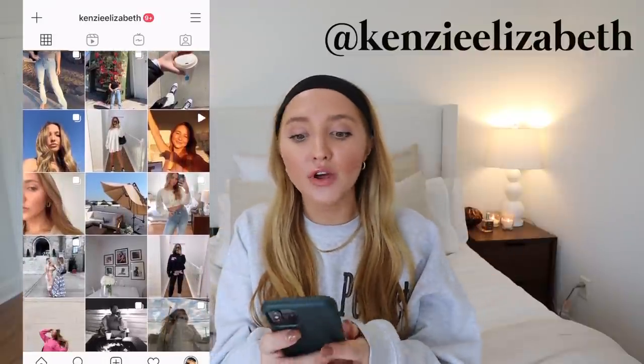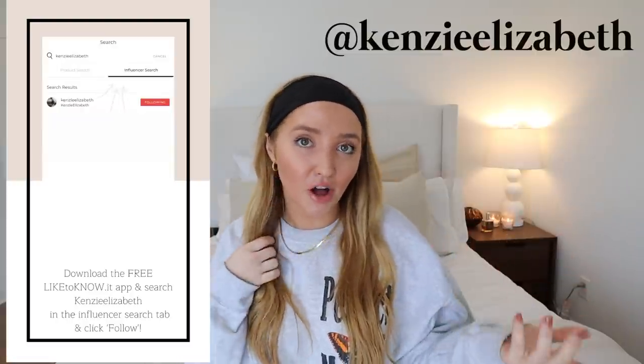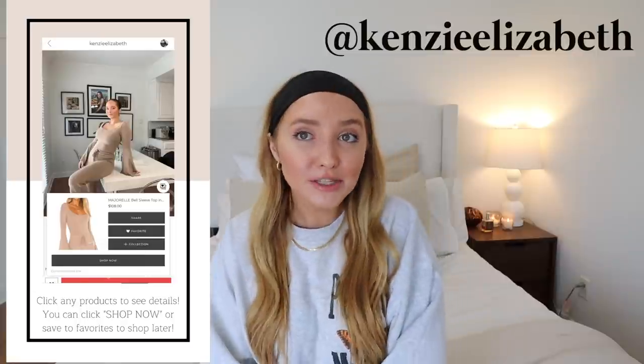It's not sponsored, but the Sephora sale is going on. If you guys are a Rouge member, you get 20% off from October 30th to November 9th. If you're a VIB member, you get 15% off from November 3rd to November 9th. If you're an Insider, you get 10% off from November 5th to November 9th. I will have everything linked down below and also on my LikeToKnowIt profile. If you guys are getting a head start on Christmas shopping, I will have everything linked there.